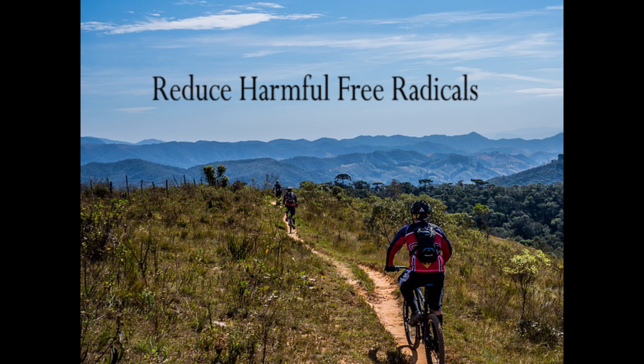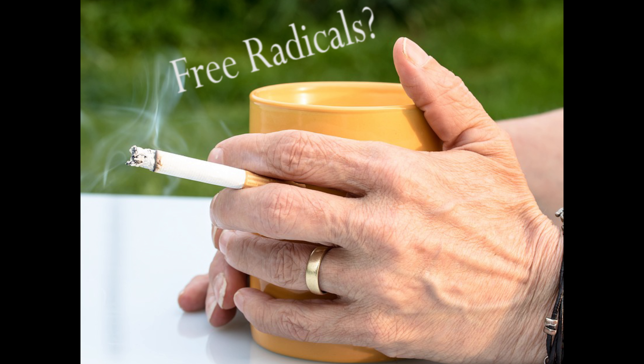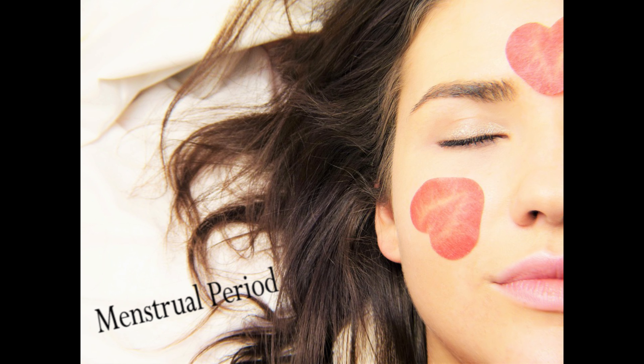Free radicals are made when your body breaks down food or when it's exposed to harmful elements like tobacco smoke and radiation. They play a key part in aging, diseases, and cancer. The vitamin C content acts as an antioxidant that counters this damage.